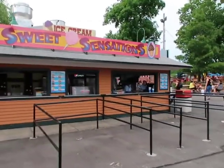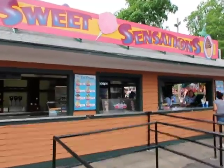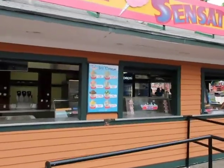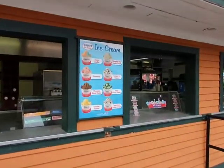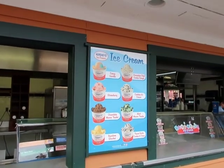Looks like they have a sweet shop over here with some different Hershey's ice cream flavors. They've got crazy vanilla, chocolate chip cookie dough, cookies and cream, mint mousse tracks, peanut butter cookies and cream, rainbow sherbet, chocolate mousse tracks, and strawberry.